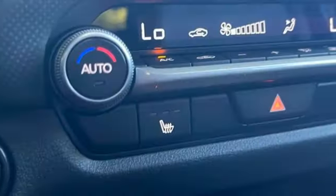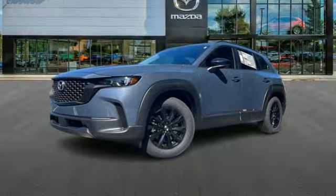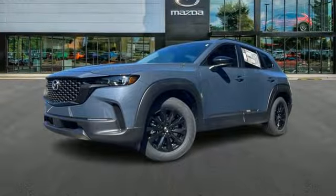For all the things that drive you, there's Mazda. Someone is going to drive this fantastic vehicle off the lot — it should be you. Test drive it today.